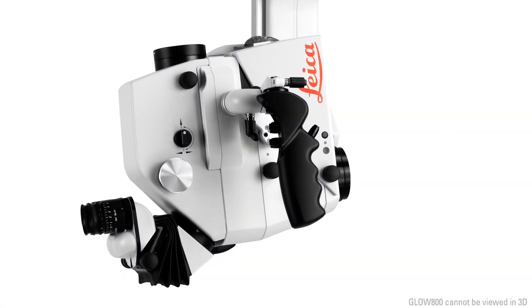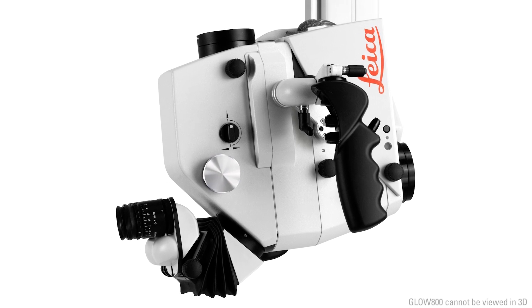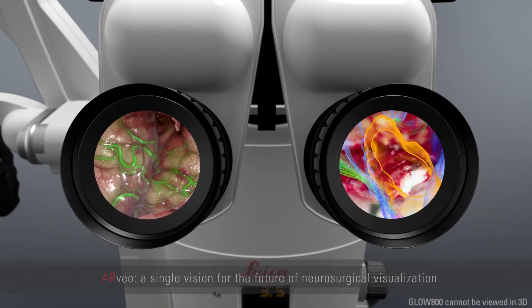In short, the ARVEO is our single vision for the future of neurosurgical visualization. See the difference for yourself and augment your reality.